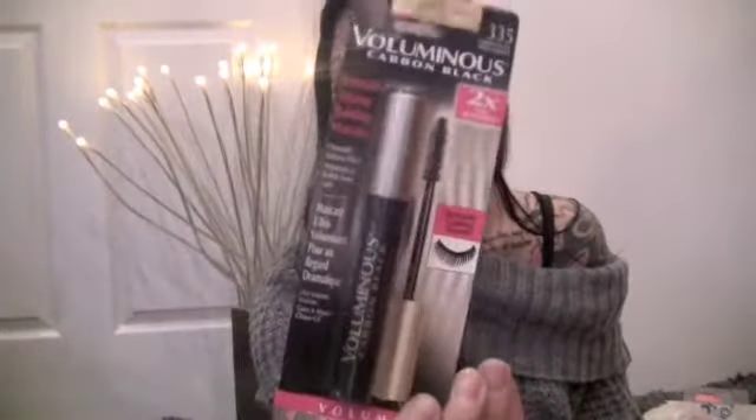I got a brush tip eyeliner — I like to try different eyeliners but I normally always go back to my plain gel eyeliner. I like a lot of L'Oreal products for mascara and eyeliner. I also got their Voluminous mascara — it's an old school favorite and honestly probably one of the best mascaras. I got it in carbon black. It says two times the intensity. It can clump on the brush once in a while but it makes my eyelashes really thick. That and Lash Blast are my favorites.